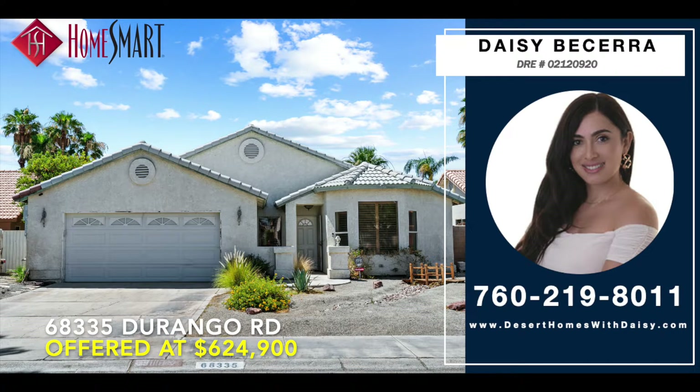Call HomeSmart top-producing Realtor Daisy Becerra before you're a minute too late at 760-219-8011 for your private, virtual, or in-person tour.